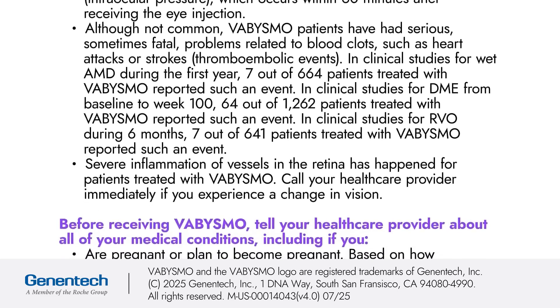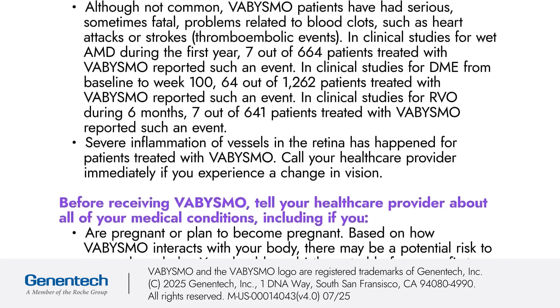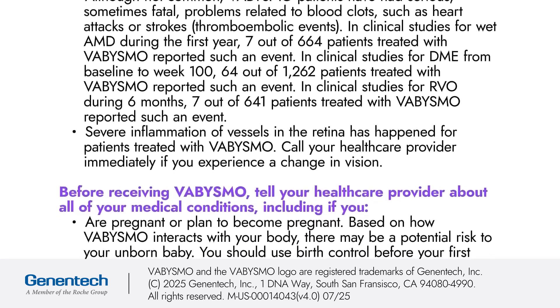Severe inflammation of vessels in the retina has happened for patients treated with Vibizmo. Call your healthcare provider immediately if you experience a change in vision.